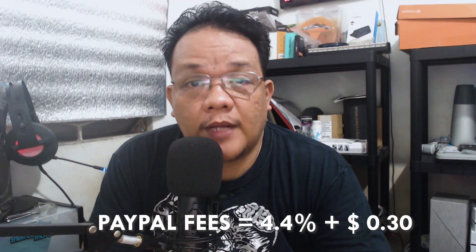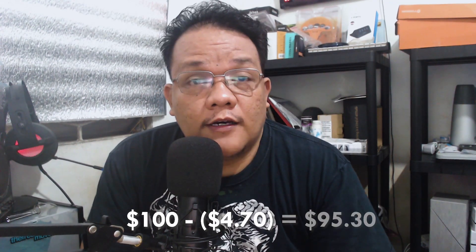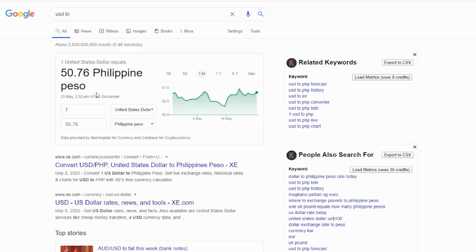So, isa sa mga problema ng online freelancers sa PayPal is yung laki ng deduction and baba ng conversion rate. As for me, meron akong 4.4% plus $0.30 na deduction every time na magsasend ng payment ang clients ko from the U.S. So if he will be paying me $100, 4.4% of that plus $0.30 is around $4.70 — $95.30 na lang yun. And ang conversion rate pa ng PayPal is usually around $48 to $49, which is mas mababa yan kaysa pag sinearch mo sa Google. Na-experience ko rin yan using PayPal for more than 10 years.